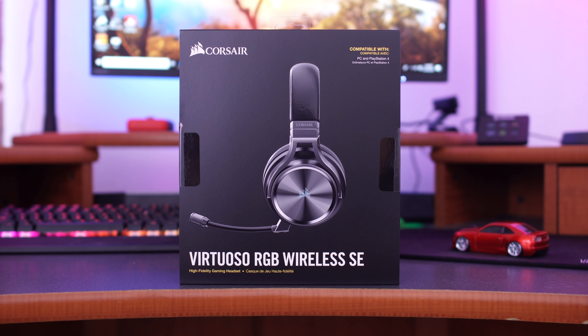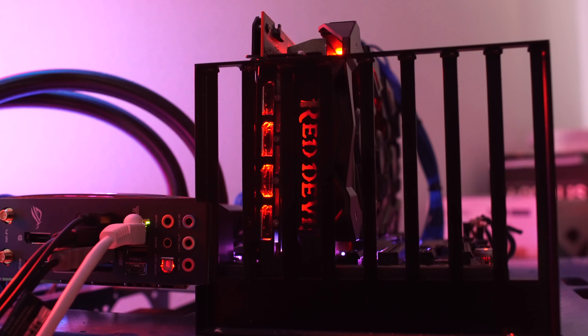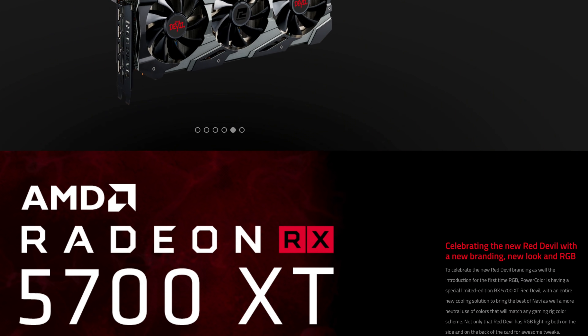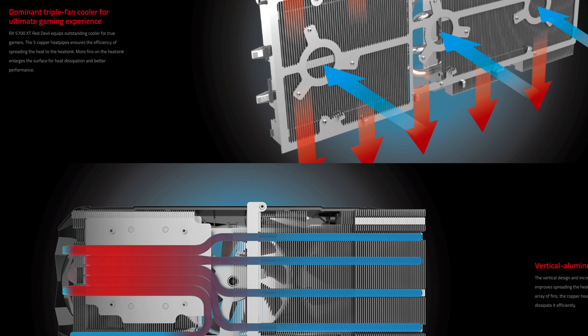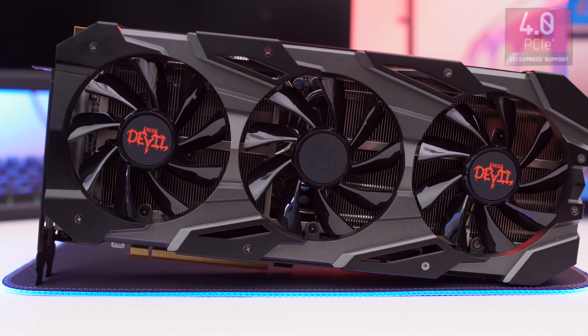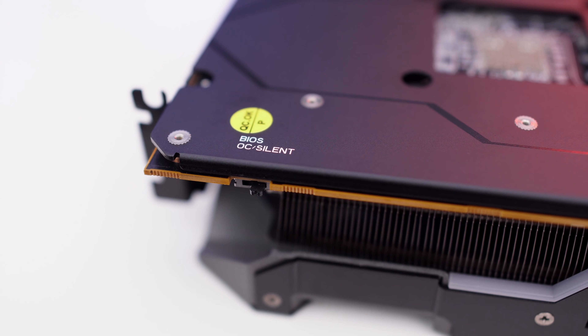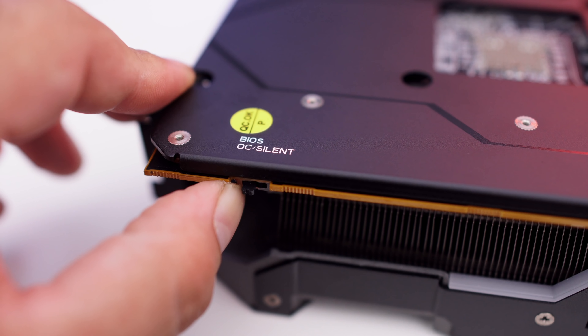First, let's hear a word from today's sponsor, PowerColor. RGB lovers, check this out — PowerColor's new 5700 XT now includes RGB for the first time on a Red Devil card. You get RGB on the side, back, as well as LEDs on the output, so you won't ever have to look for connections in the dark again. You also get AMD's new Knobby technology as well as their new RDNA architecture. Pair that with an entirely new cooling solution and you've got one hell of a card. It's also PCIe 4.0 ready.